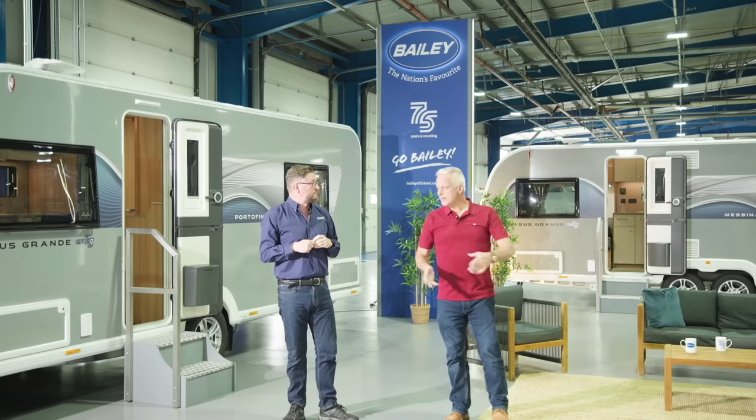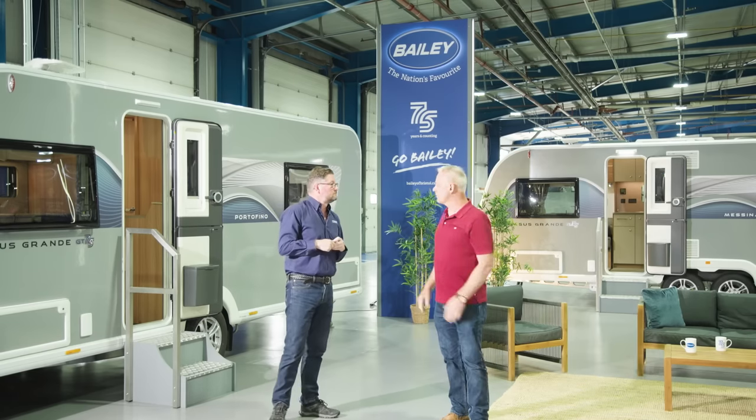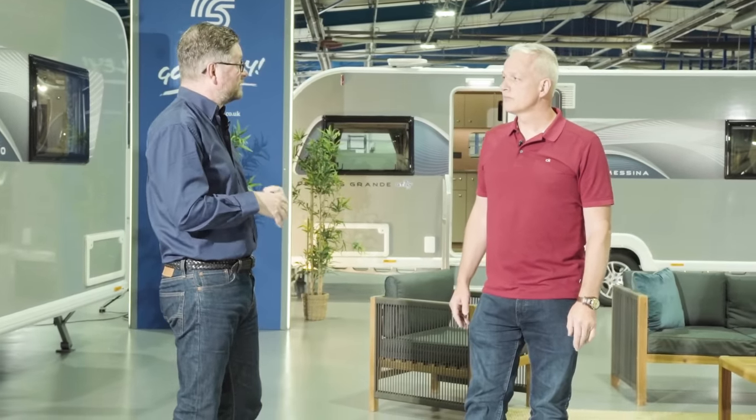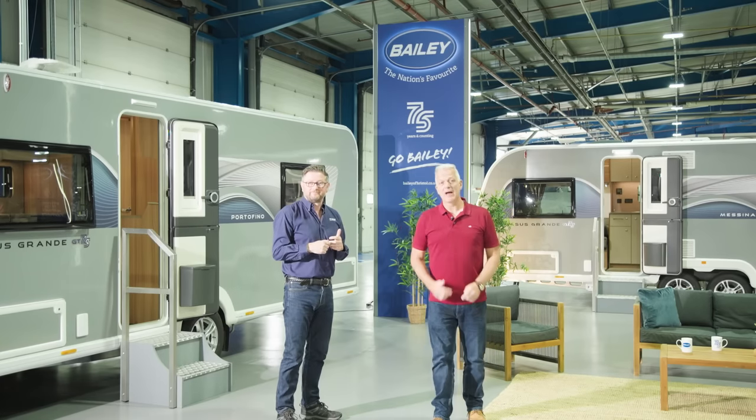The eight foot wide comes from the Grande Dame. The Pegasus range first offered an eight-foot-wide caravan when it launched in 2009 as Bailey's first Alu-Tech range. Five years ago it grew in size and became the first range in the eight-foot-wide bodyshell. Let's cut to a VT so we can see it in its natural habitat.